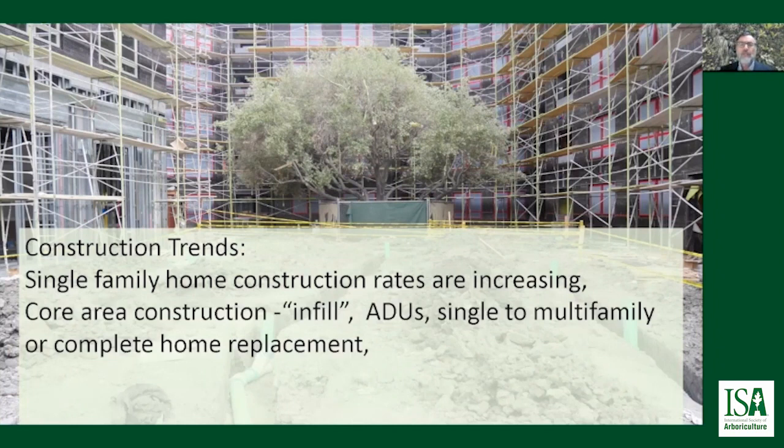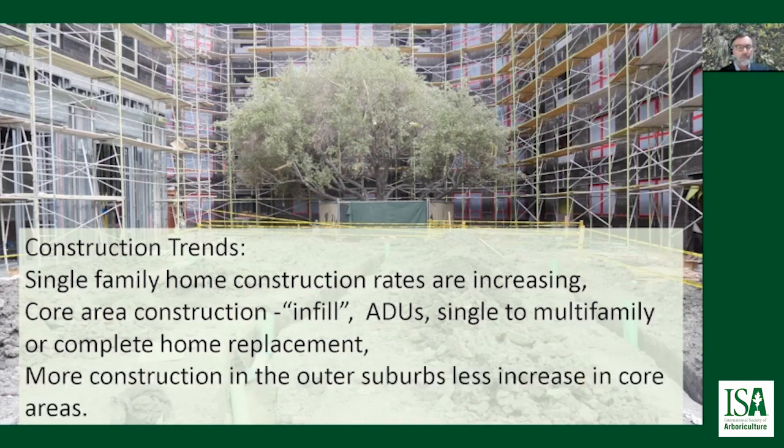The core area construction that's going on now tends to be predominated by infill — that is, additional dwelling units, the conversion of single to multi-family homes, or complete home replacement. More construction is occurring in the outer suburbs and there's less increase in the core areas, and this gives arborists some great opportunities, especially if you're just getting into the business of managing trees during construction.